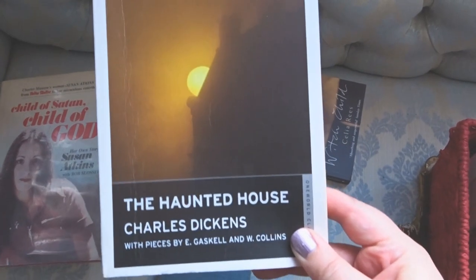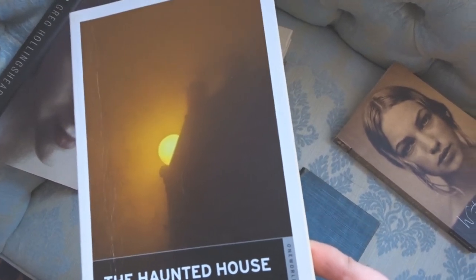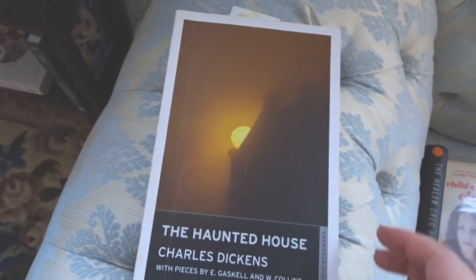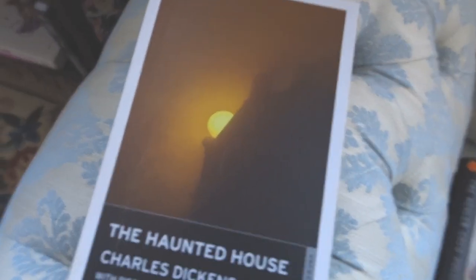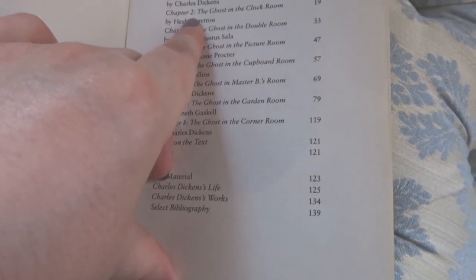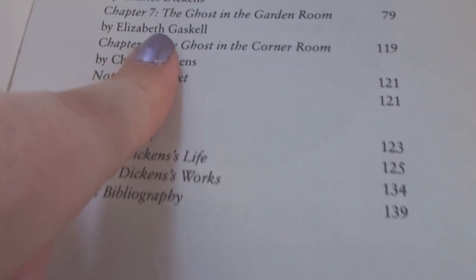I have The Haunted House by Charles Dickens — such an interesting book, I'm currently reading it. Charles Dickens got loads of other authors to collaborate on it. A load of people go to a haunted house and each tell a different ghost story — similar to how Turn of the Screw works. The contents include Dickens's own story, then Hesper Stratton's story, George Augustus Sala's story, Wilkie Collins's story, and Elizabeth Gaskell's story.